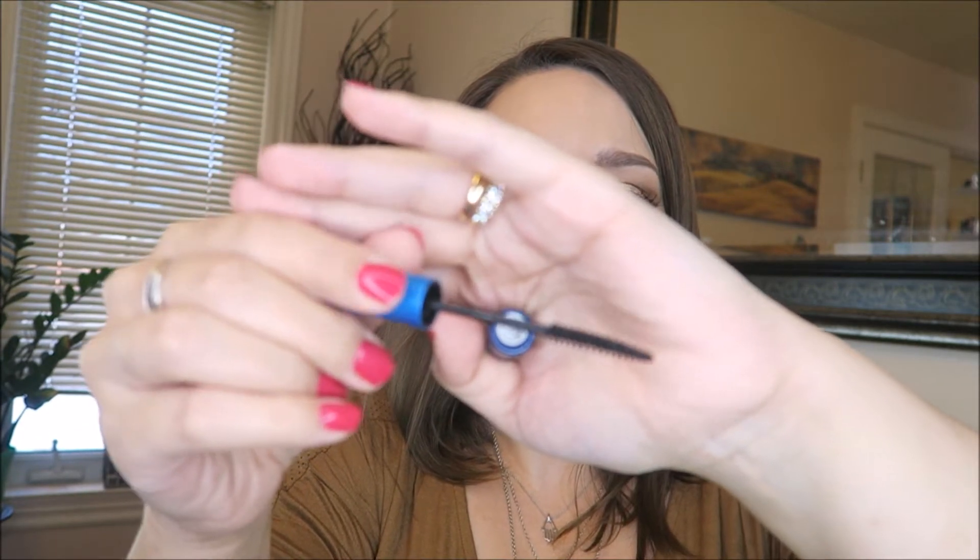Two other things I ordered: one is the MAC Giga Black Extended Play mascara. This is my old one and that's why I reordered it — it's on its last legs but I love it. I talk about it all the time. It's the only mascara I use for my bottom lashes. It does not smudge, does not move, does not transfer. The wand is so short that you can really get in to the base of the lashes without it getting all over the place — basically foolproof.